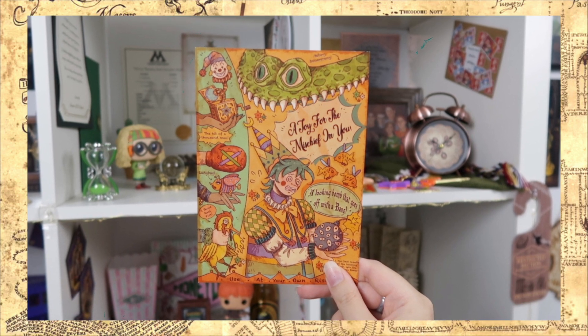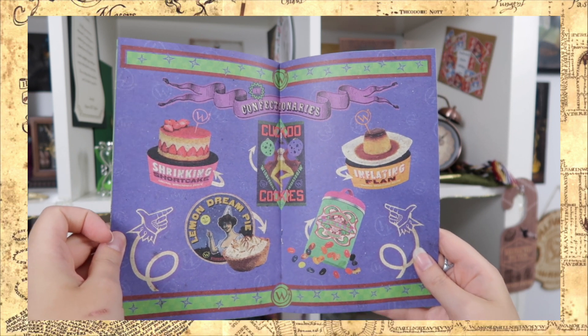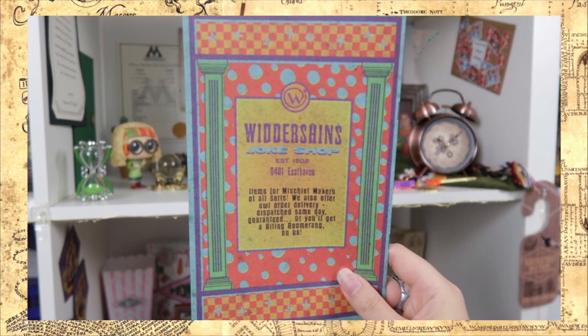There are a bunch of paper items at the bottom of the box. They actually made a postcard out of the spoiler card — I thought the spoiler card had a really fun and colorful print, so I'm excited to see that. It says: a joy for the mischief in you, a looking bomb that goes off with a bang, use at your own risk. At the back it has some magical stamps. Another paper replica — a joke shop catalog. I'm so impressed with their paper replicas lately. This is exactly how I imagined a catalog made by Fred and George Weasley: a bit chaotic and filled with fun items. There's the biting boomerang, poltergeist dice, a shrinking shortcake, lemon dream pie, inflating flan, spice specters, itching ointments, misery mask. At the back it says: items for mischief makers of all sorts — we also offer owl order delivery, dispatch same day guaranteed, or you'll get a biting boomerang on us.